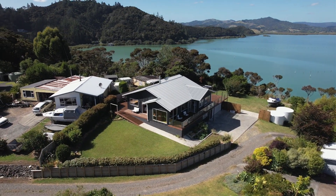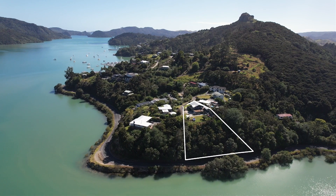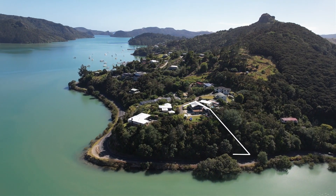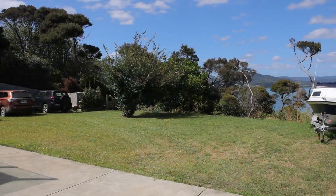This 200 square metre waterfront homestead sits on half an acre with a combination of easily maintained lawns and gardens and a native bush covered embankment. The flat section is a true find up here in Whangaroa, with a large parking area to accommodate multiple cars and boats.